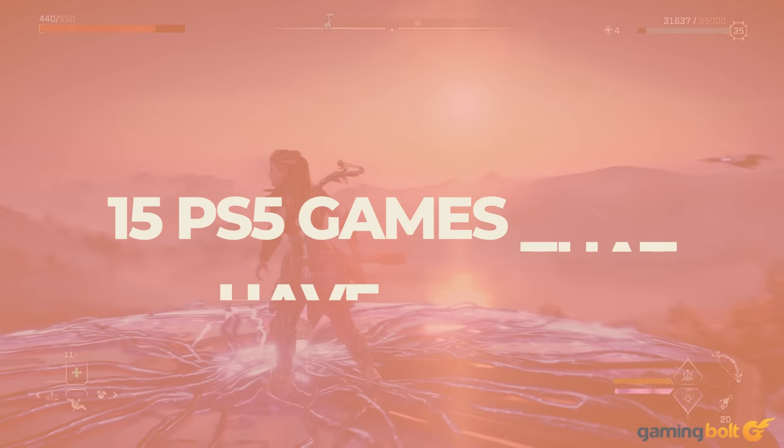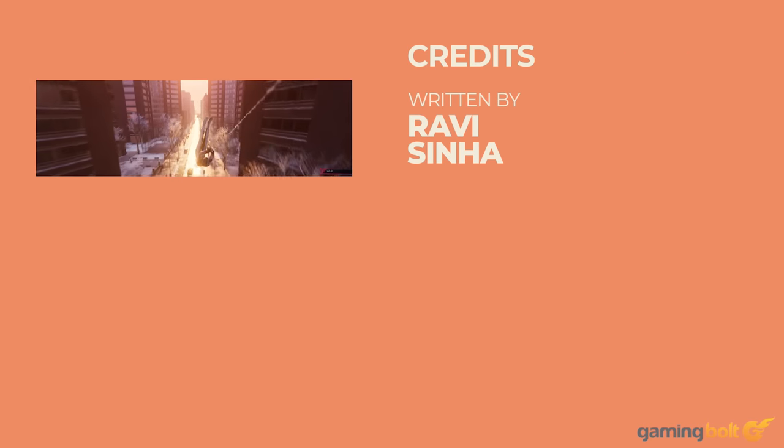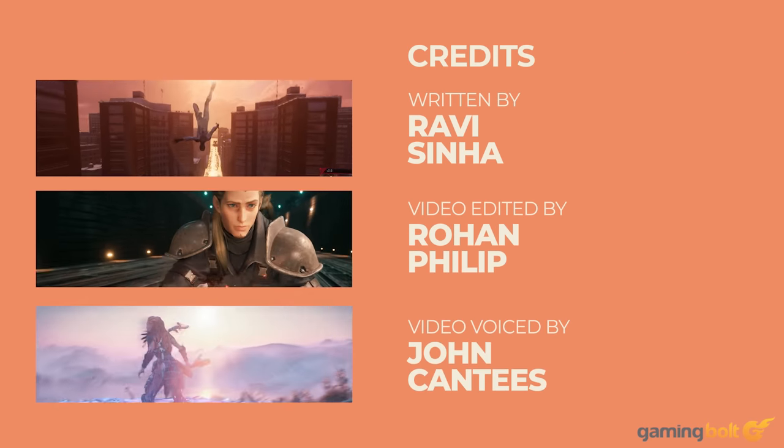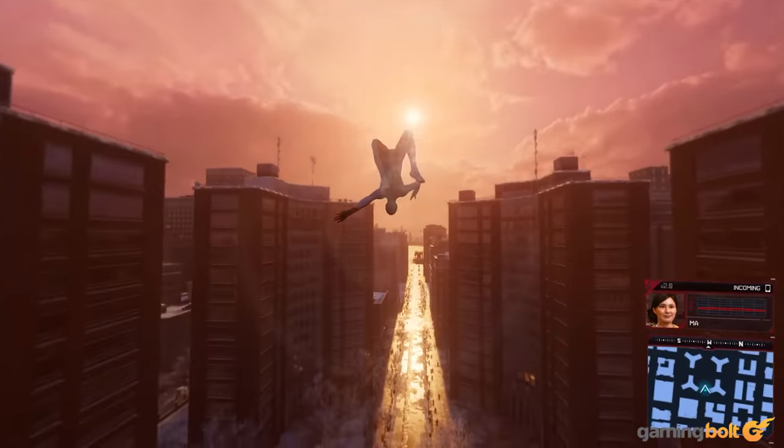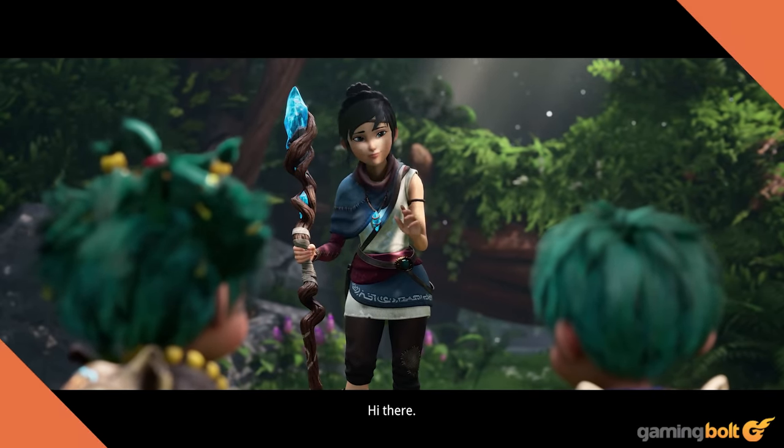In terms of visual fidelity and prowess on consoles, this generation has belonged to the PlayStation 5. From exclusives to cross-gen titles, the sheer range is amazing and it's only been two years since the console launched. Let's take a look at 15 titles on the console that offer some stunning visuals.